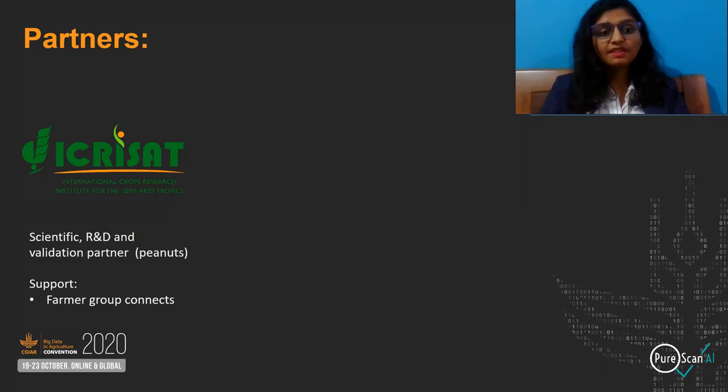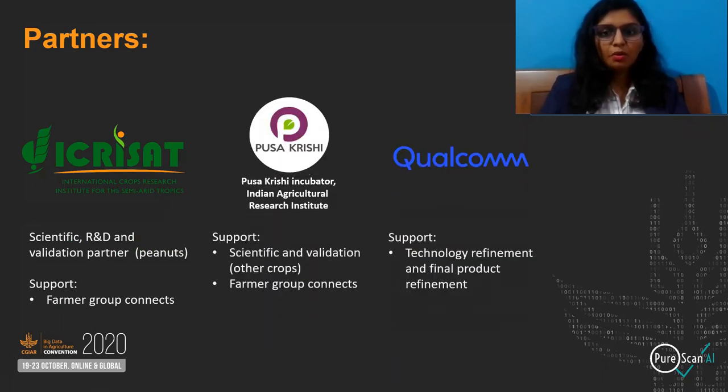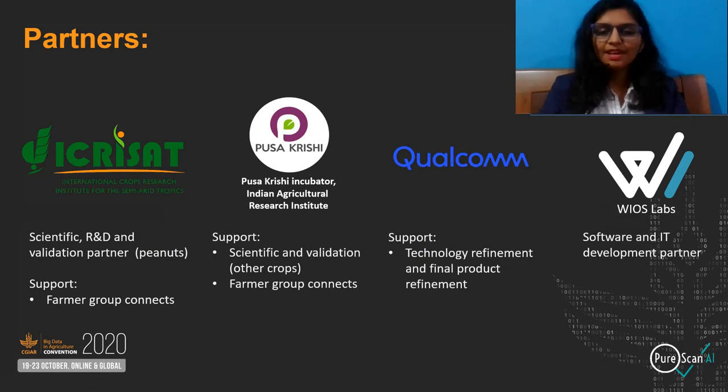ICRISAT is our main scientific R&D and validation partner. Kusa Krishi, Qualcomm, and Vioslabs include the other partners. Thank you.